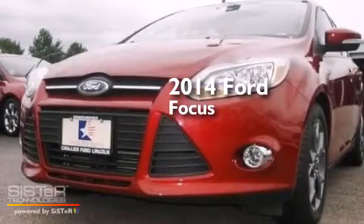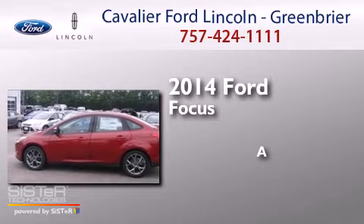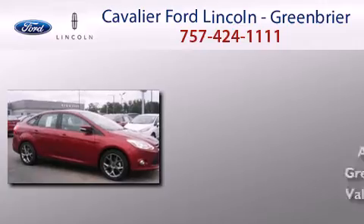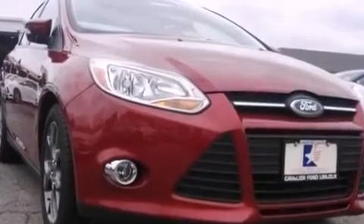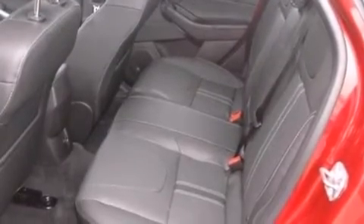This is a brand new 2014 Ford Focus. Its top features and packages include a navigation system, Bluetooth mobile device connectivity, a power moonroof, the appearance package, a limited slip differential, and traction control and stability control systems.